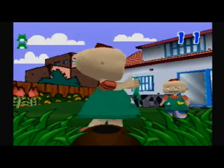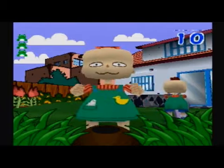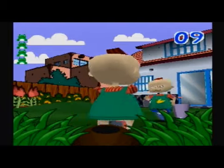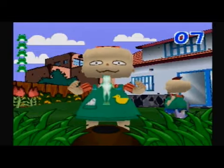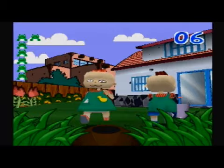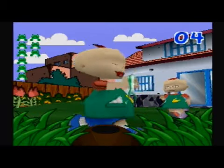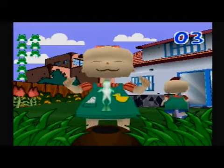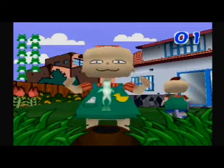These frogs are kind of jumpy. These froggies need a time out. Froggies are very wiggly. It's a froggy in a loggy!